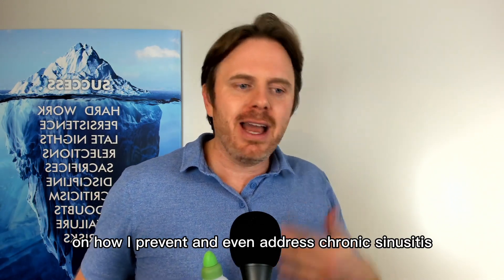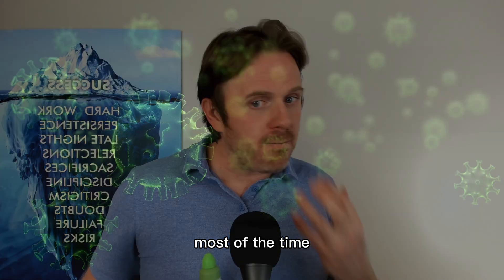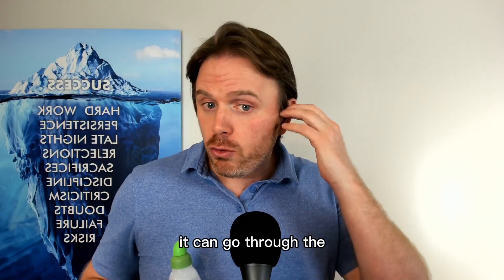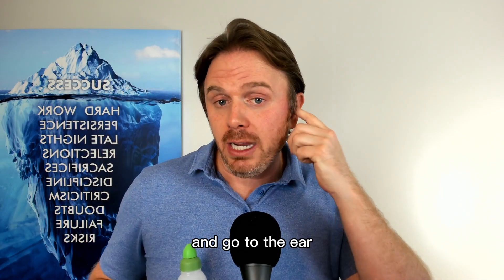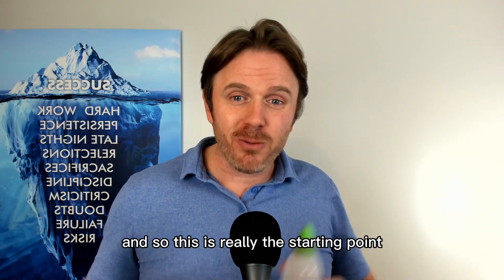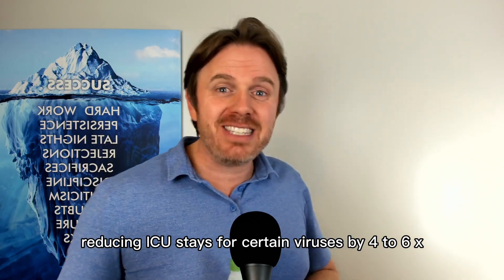I'll show how I prevent and address chronic sinusitis and even flu or bacterial issues, because a lot of times when you have a sinus infection, virus replication starts in the upper sinus cavity. The virus replicates, it can spread and create sinusitis and inflammation. It can go through the eustachian tube into the ear canal, create an ear infection, create post-nasal drip and chronic sore throat, and then make its way down to the lungs and even become pneumonia.